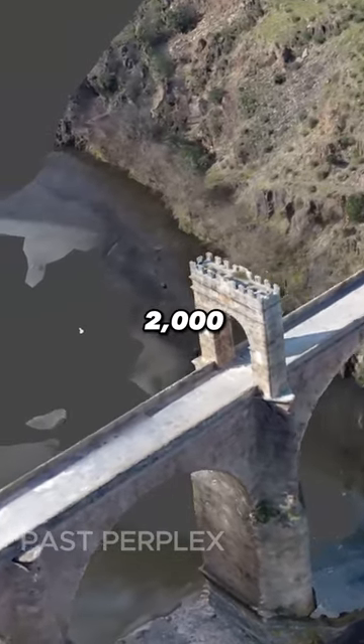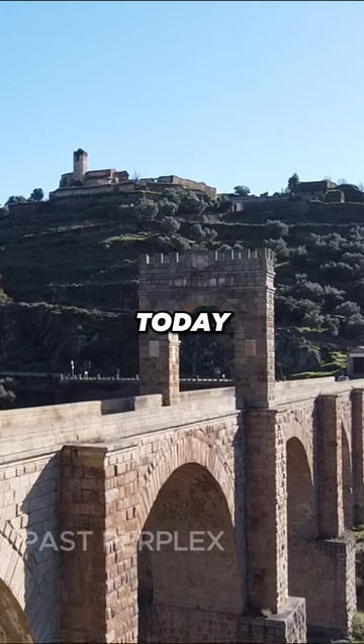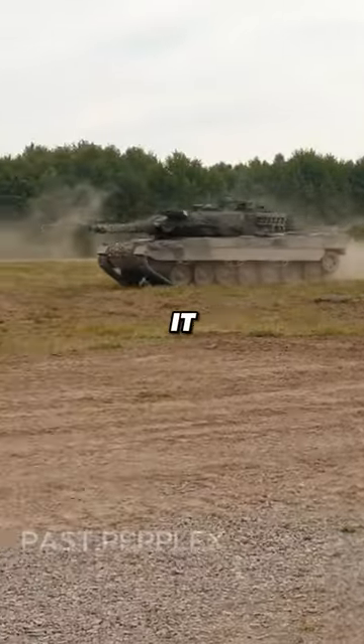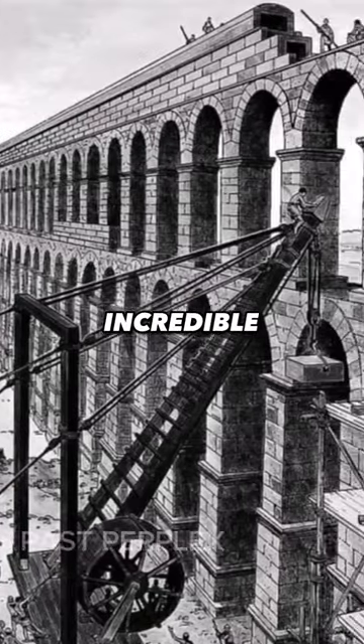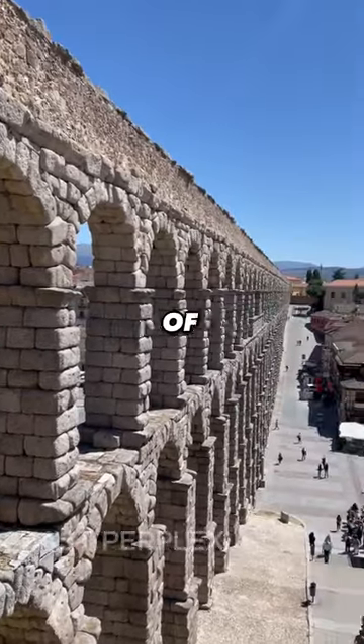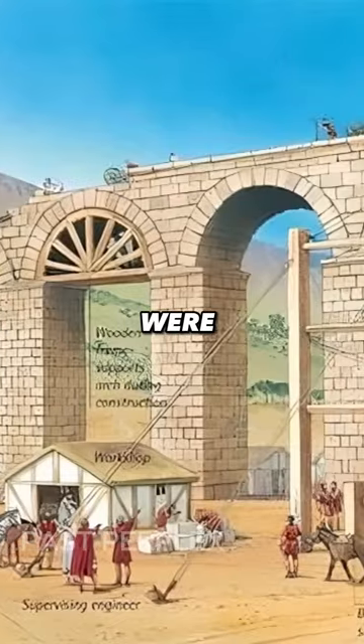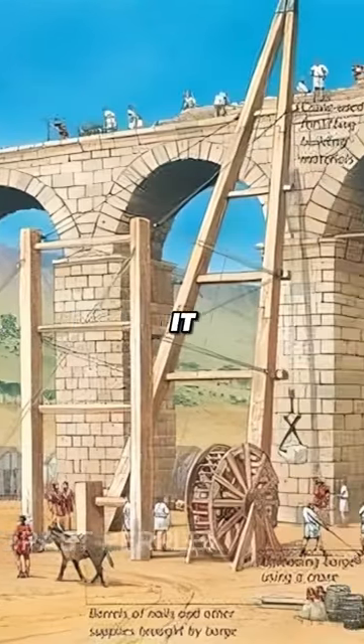What if I told you that there is a nearly 2,000-year-old Roman bridge in Spain that's so strong that even tanks can drive over it? We've heard lots about how incredible Roman engineering was, with long aqueducts stretching over hundreds of kilometers and massive concrete domes. But Roman engineers were also way ahead of their time when it came to building bridges.